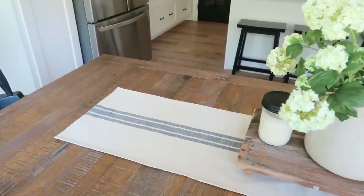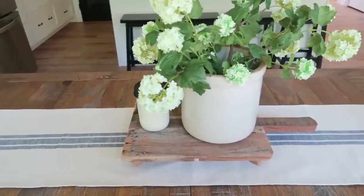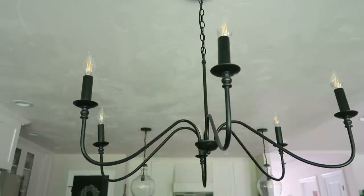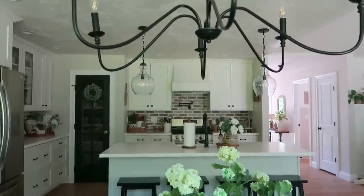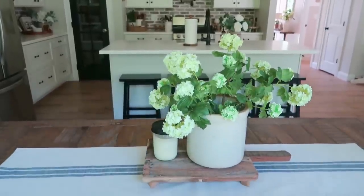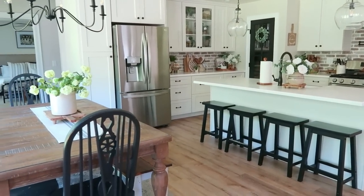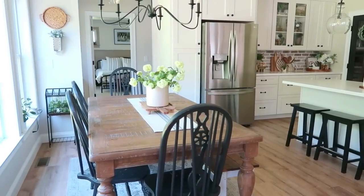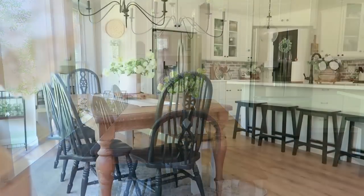And that brings us to the end of this sweet little dining room makeover. I know it was quick and short but it made a huge impact in my home and I could not love it more. I'm so thrilled to have this new piece and I can't wait to make tons of memories here. I'll link everything below — if I forget, don't hesitate to remind me — and I hope you'll subscribe and come back for more. See you in the next video, take care!